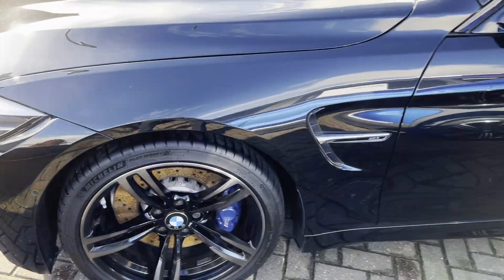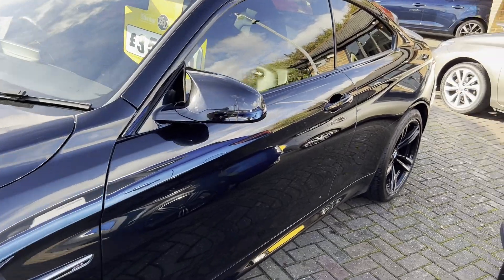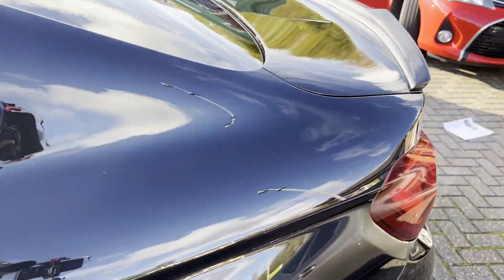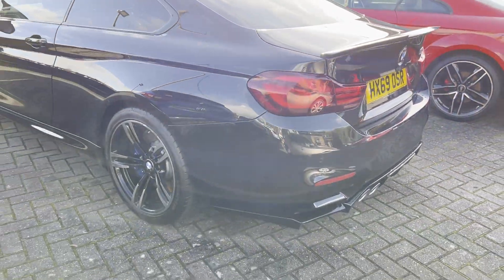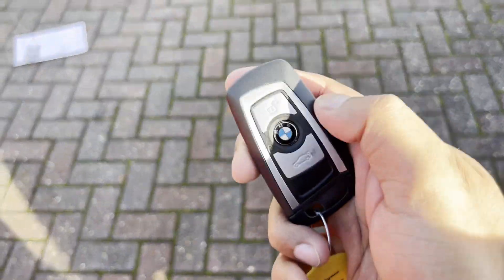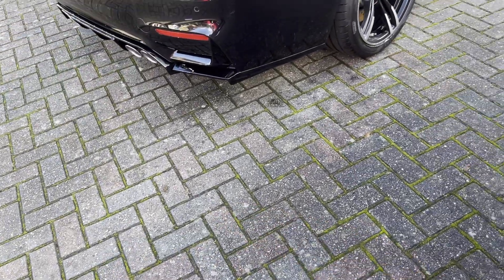This one is on sale for £32,995. Brand new it's so much more expensive, so for an enthusiast who likes this type of car it's good value for money. Those are the BMW keys — let's open the car and see how it is inside.